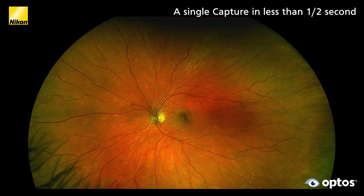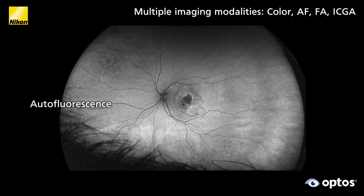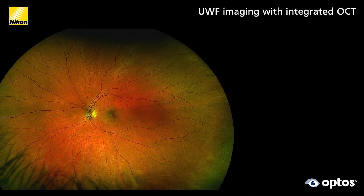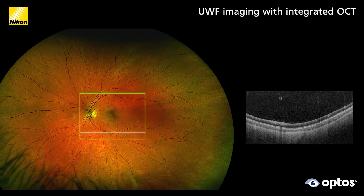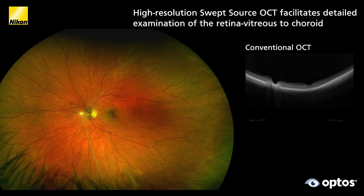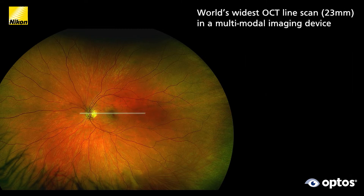Silverstone is a multi-modality device capable of ultra-wide field color, auto-fluorescence, FA and ICG optomap imaging. Silverstone also includes swept source OCT technology, providing faster scanning and deeper tissue penetration.